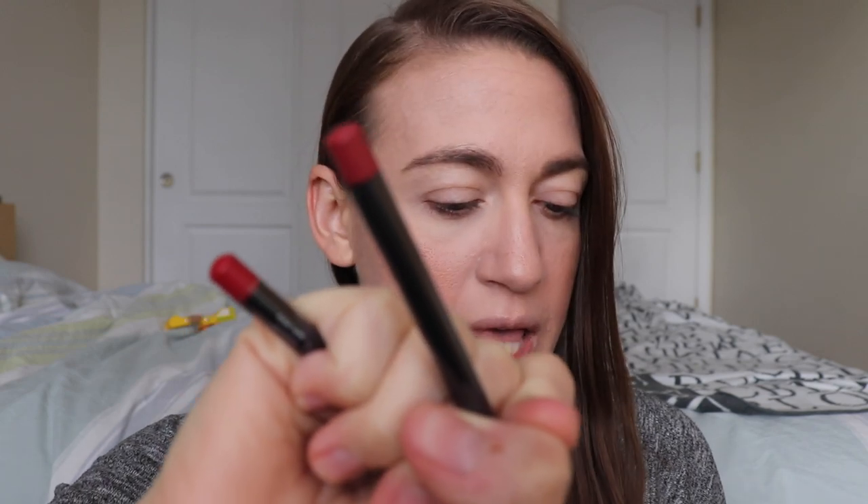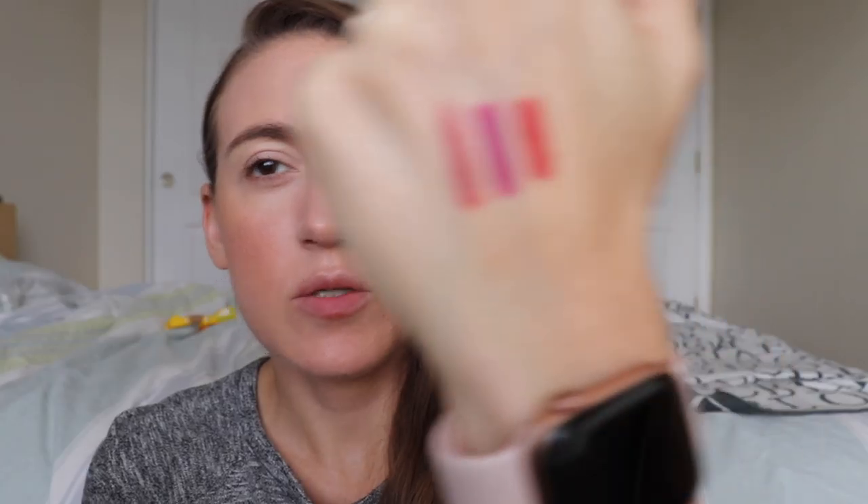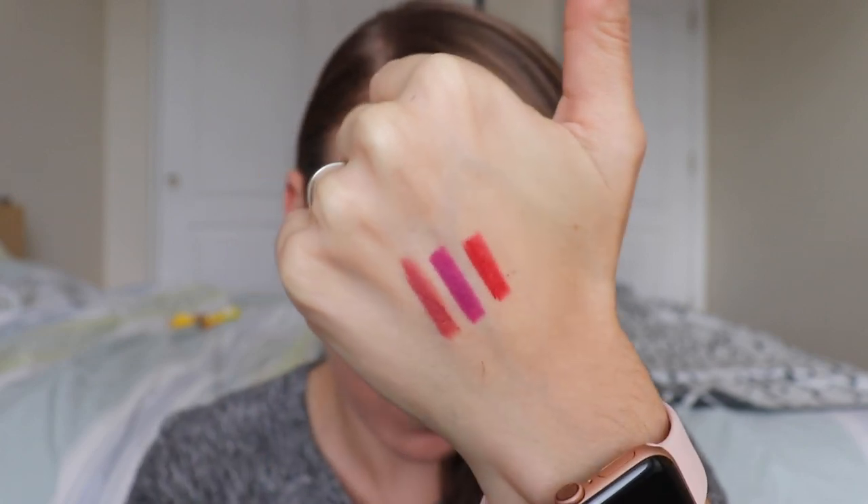The three lip liners they released are: Scarlet Red, which is a red; Toasted Pink; and Rich Orchid. These should all be good colors. Since I've never used these I don't actually know if they'll stain, so let's swatch them first. Here is Toasted Pink, Rich Orchid, and Scarlet Red — all really pretty.